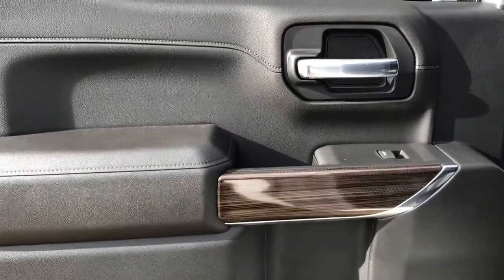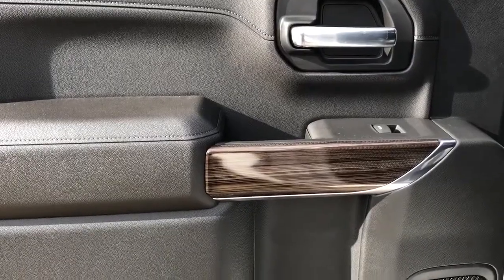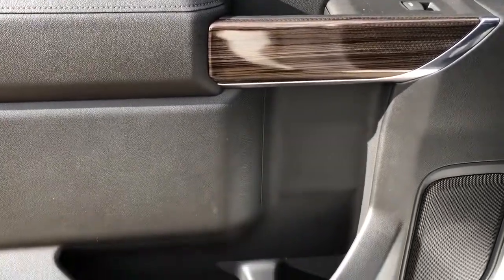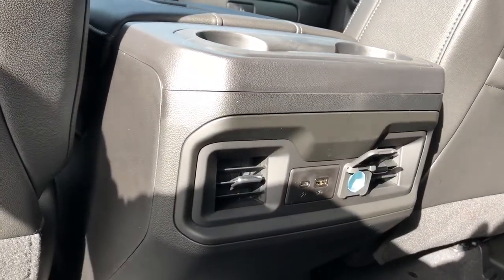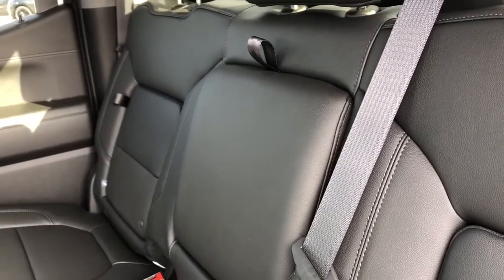Now on to the rear interior. On our door panel we also have our chrome door handle, window switch, speaker and storage. At the back of the front seats we have our leather magazine holders, and behind the center console area we have two cupholders and charging outlets. The rear seats have our fold-out center seat, and we have our fold-down center seat featuring two cupholders inside.